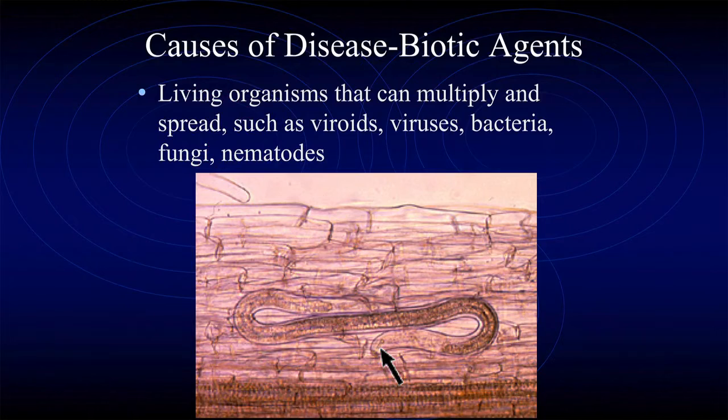Now we get to the biological causes of plant disease — living organisms that multiply and spread — including viroids, viruses, bacteria, fungi, and nematodes. That's a little lesion nematode, Pratylenchus — it moves around from soil to inside the root, cruises around, and damages a lot of tissue. It's got a needle-like stylet as its mouthpart, and it punctures cells and sucks the contents out. A few million of those in the soil can do significant damage to a tree or any plant.